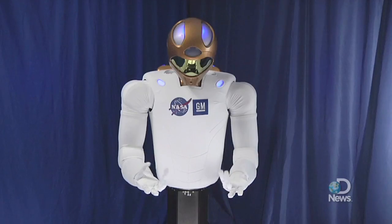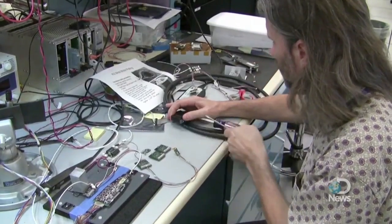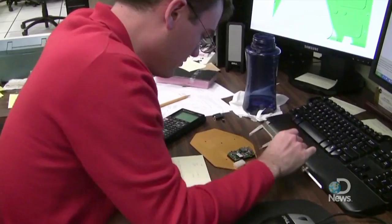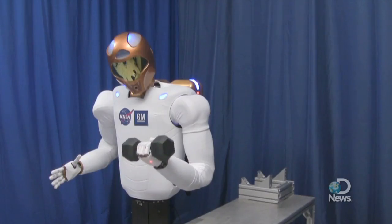The robots are based on prototypes that NASA and the Defense Advanced Research Projects Agency started a decade earlier. Engineers upgraded previous versions to increase the Robonaut's dexterity and performance speed.